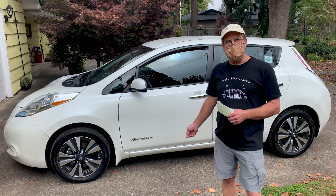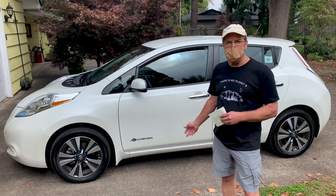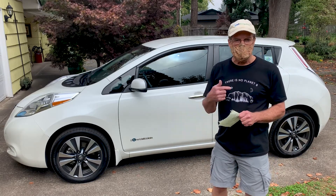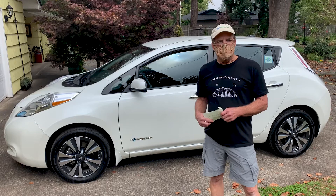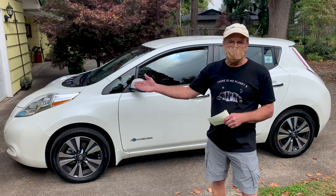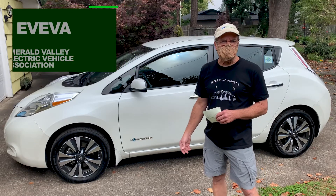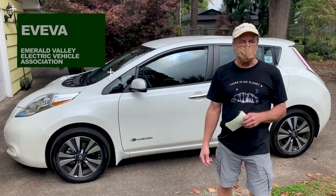It has a range of about 120 miles. On a Level 1 charge, it takes about 12 hours to charge, and that Level 1 charger is just a 110-volt charger that comes with the car. The Level 2 charger, which I have in the garage and which we'll show you later, is a 220-volt charge, and that takes about five hours to charge.